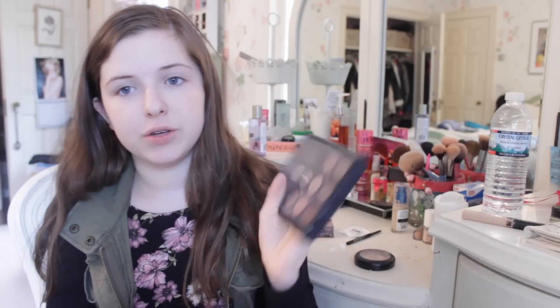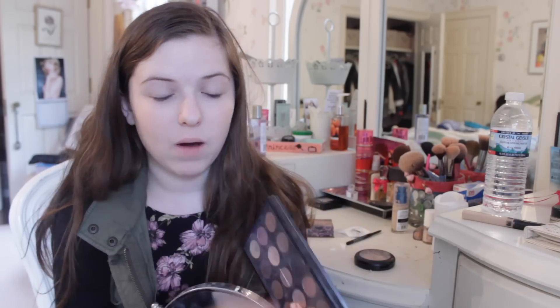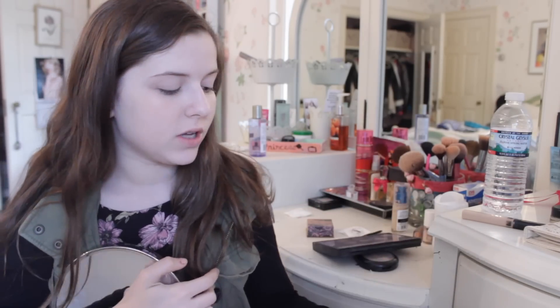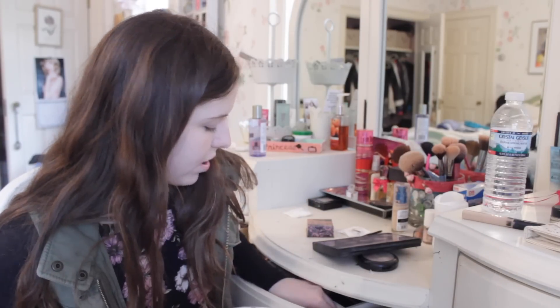I usually use my MAC Palette — the color Naked Lunch on my lids, Soft Brown in my crease, Orb on my brow highlight, and Nylon in my inner corners. But recently I've been using my Lorac Pro Palette and I really like it. Really all you need to recreate my eyeshadow look is a natural nude shimmery color for the lid, a matte taupe brown for the crease — this color is literally called Taupe — and then a light, almost white color for the inner corners and under lids. If you have those colors, you can recreate this look almost exactly.